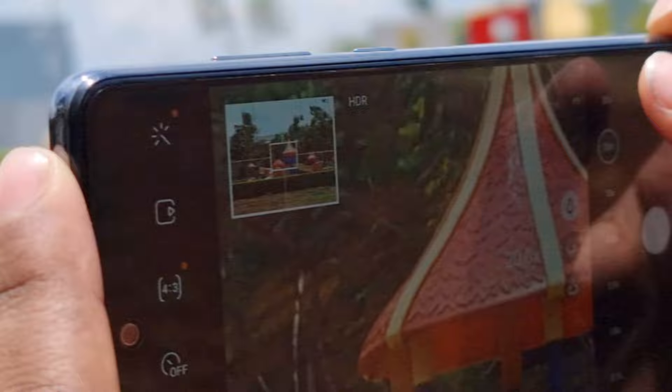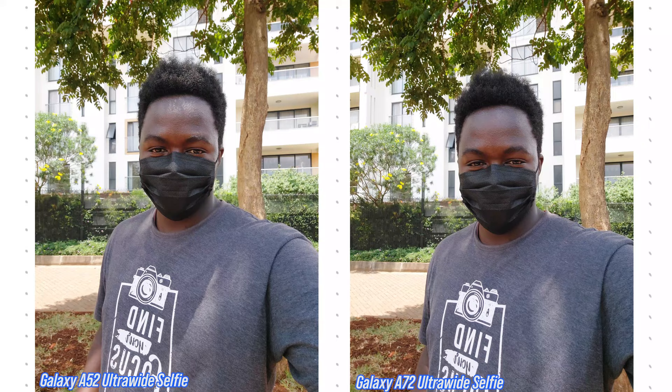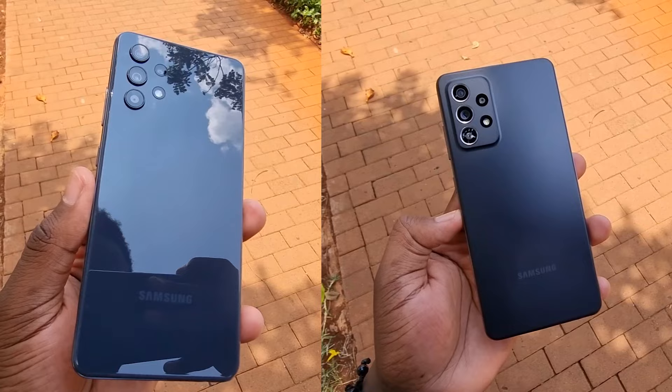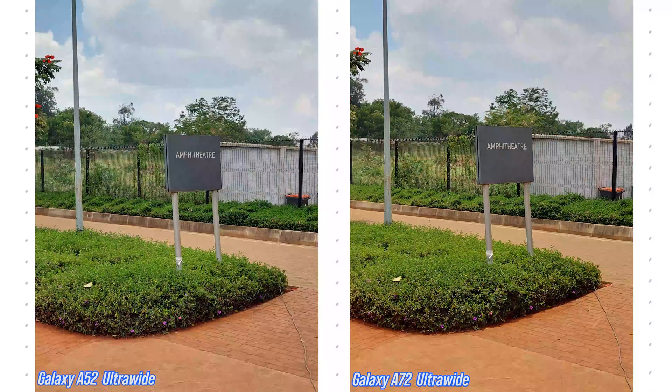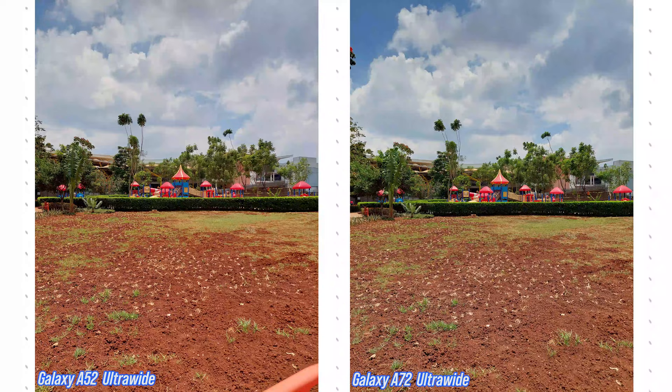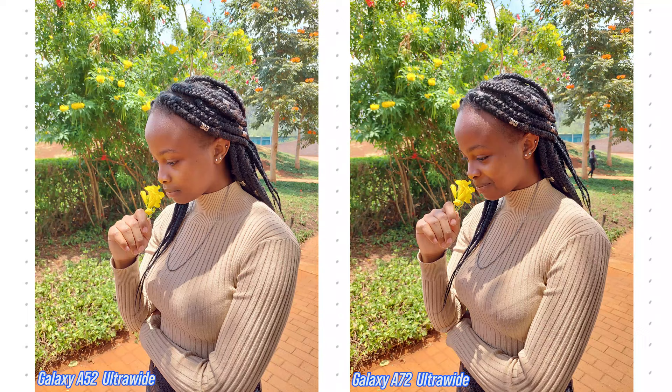Samsung could have done more to separate the two further — thrown in zoom locking on the A72, made it max out at 4K 60fps, added Director's View, or ironed out that shutter lag. Those nitty-gritty details would properly set it apart from the A52. Just like there's a significant difference between the A32 and A52 cameras, Samsung should have done more to differentiate the A52 from the A72. That said, knowing Samsung they'll keep updating these cameras over time — six months down the line the gap between them may be very small, and then we wait to see what the A53 and A73 have in store.